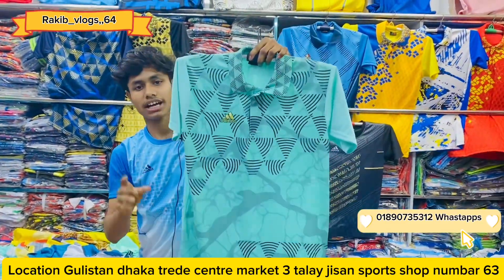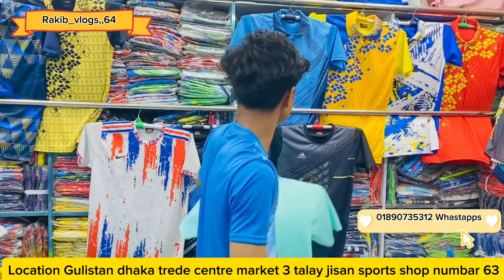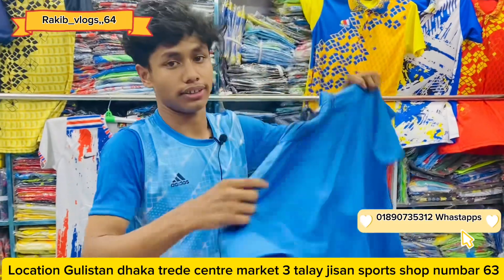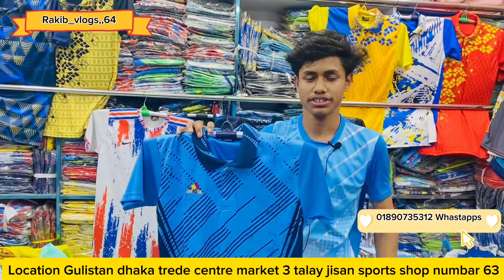This is the upper part of the description. Contact Jisan Sports — Builistan Trade Center, Maget, Tala, Gishan Sports.